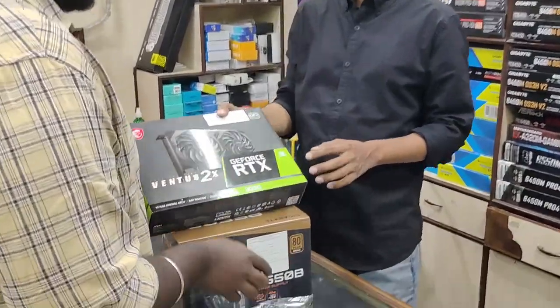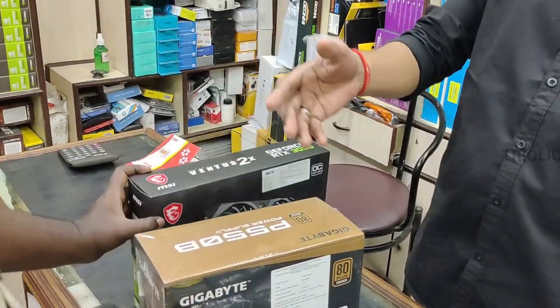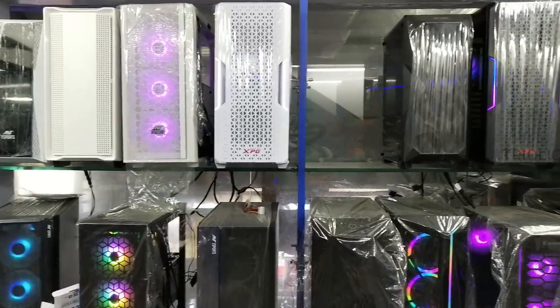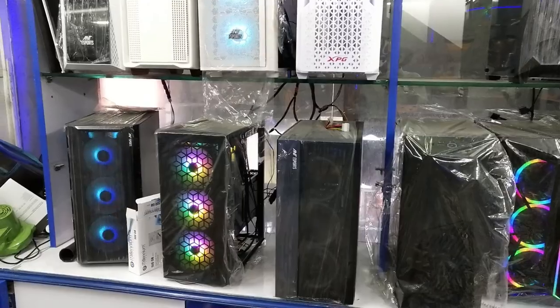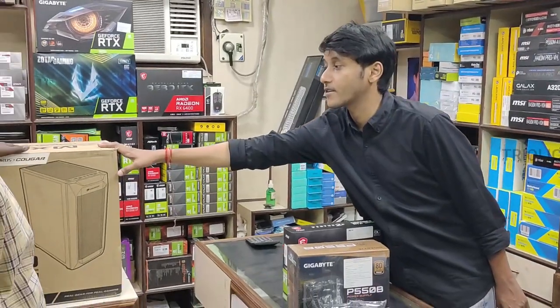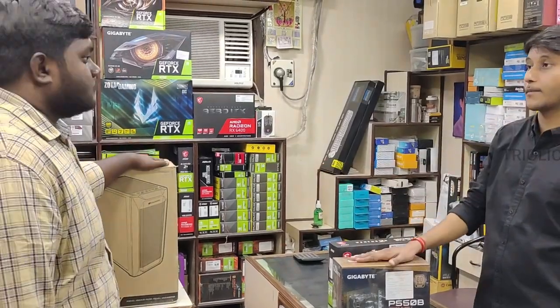And the RTX 3050 8GB MSI OC Edition — that's the GPU. You can use the case with 10 models available. It's a Gigabyte brand cabinet with a 4-fan configuration.